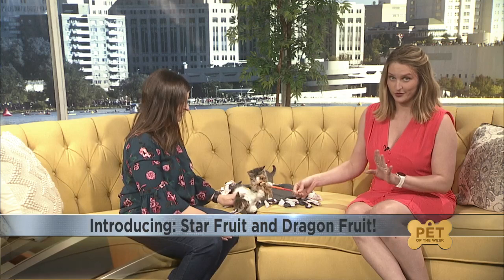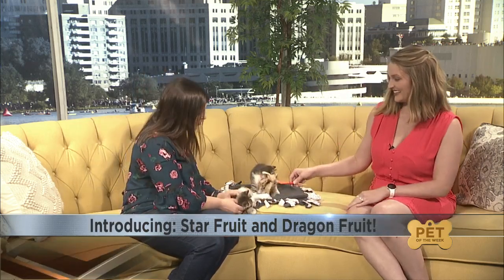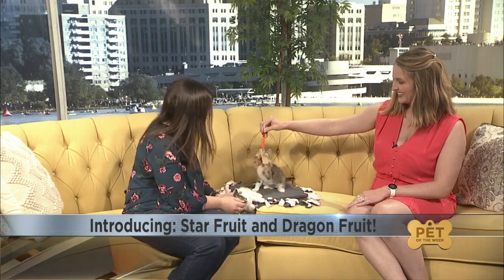It is time for pet of the week, or pets plural. I'm with Amy Good this morning for the Dane County Humane Society. We have Star Fruit and Dragon Fruit with us this morning. Our little fluffy friend is Star Fruit, and then this is her sister Dragon Fruit.